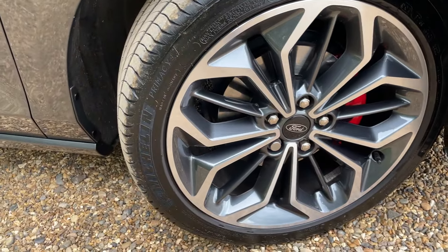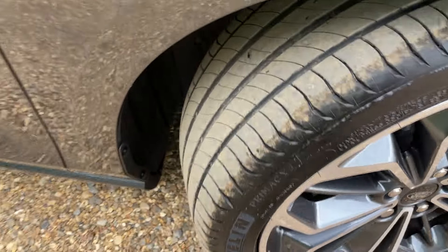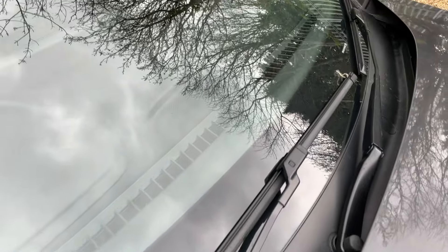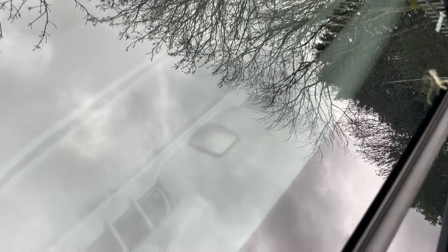The tyres fitted to this one are the Michelin Primacy 4, and they're in pretty good nick. Moving our attention back up to the windscreen — that there is a light sensor. As the sun goes down, or it just gets awfully cloudy and dark, your lights will come on automatically.